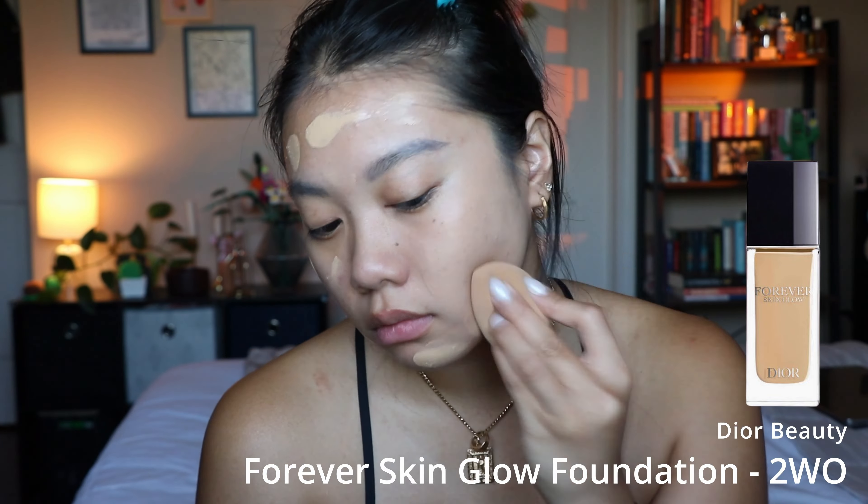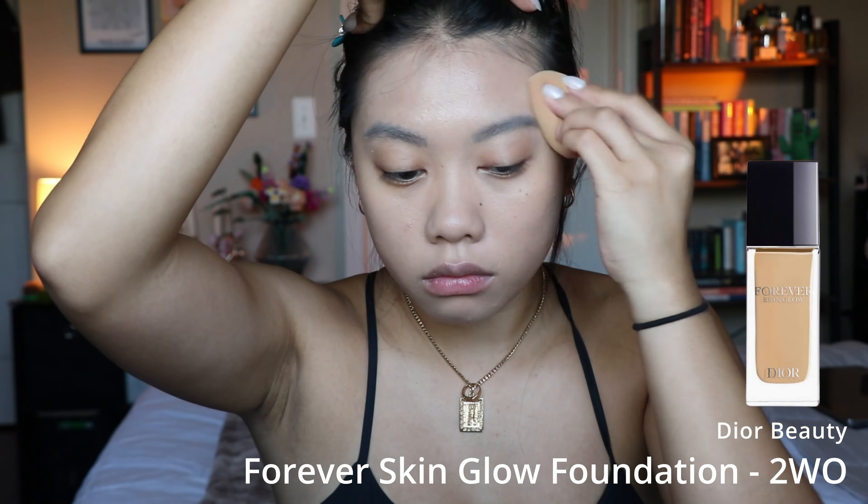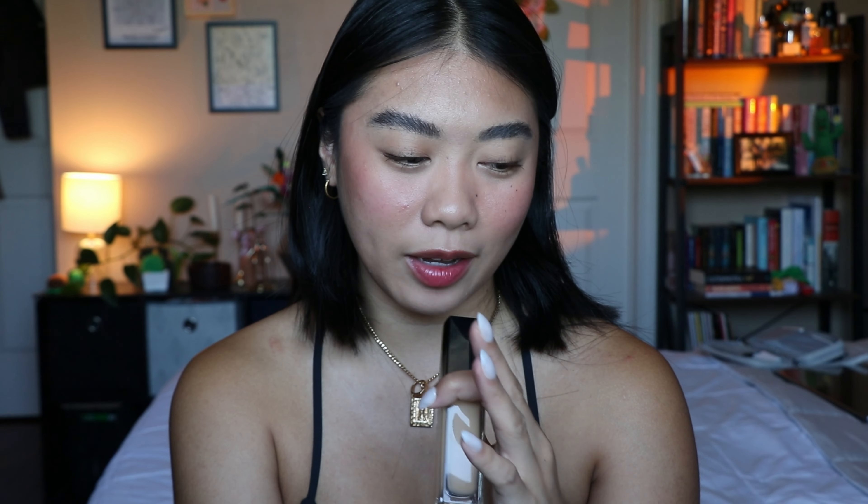The last foundation is the Dior Forever Skin Glow in shade 2WO, which is 2 Warm Olive. This used to be my all-time favorite — I still think it's really pretty, but I now prefer the About Face Performer. The bigger issue is that today when swatching all of these, I could not believe how heavily fragranced this is. It honestly gave me a headache. It hurts me to say it because I did love this foundation. It's still a good product, but the heavy fragrance combined with preferring the About Face formula means I've been gravitating away from it.